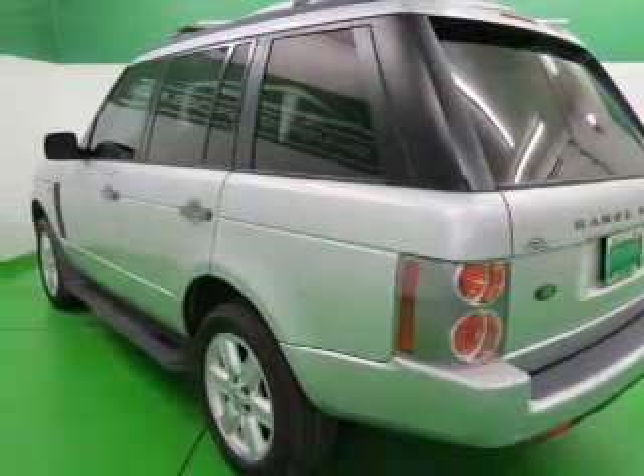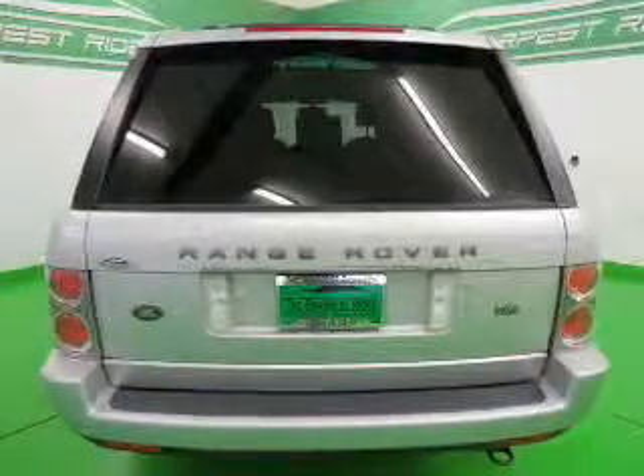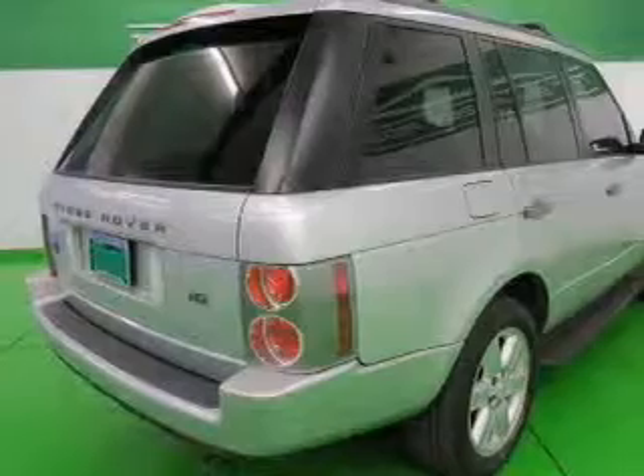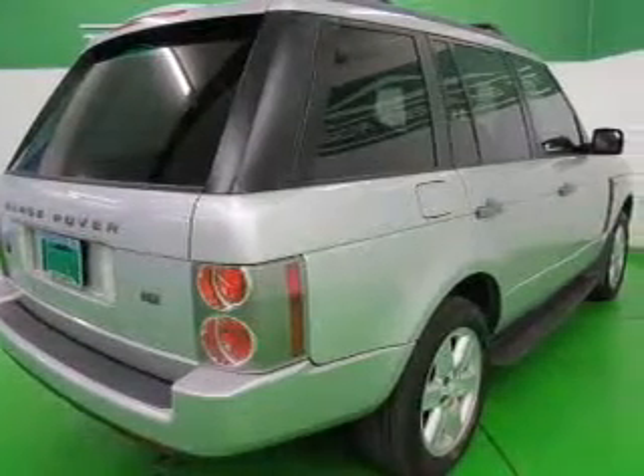Treat yourself to the splendor of a premium sound system. The anti-lock braking system will keep you safe on the road. There's nothing like a sunroof on a nice day, and memory settings make for a more comfortable ride.